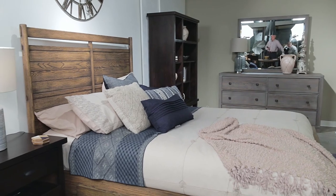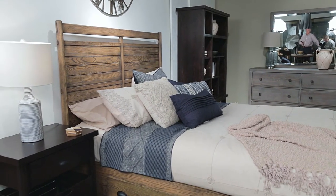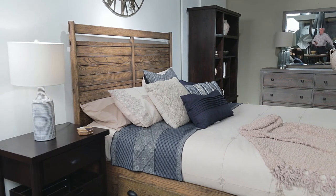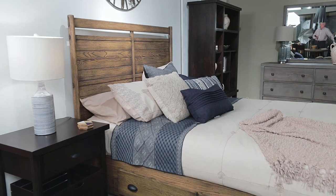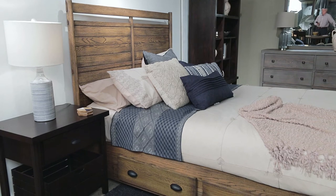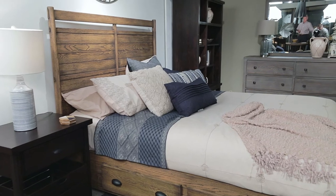Just around the corner you'll see how we intermingled our Local Harvest panel bed and bookcase with crates with the rustic contemporary Madeira dresser and mirror. We think the Local Harvest nightstand and bookcase in an onyx finish — a rich dark stain that allows the beauty of the solid wood to shine through — marries beautifully with the burnished honey tone of the bed.